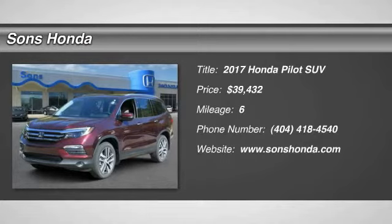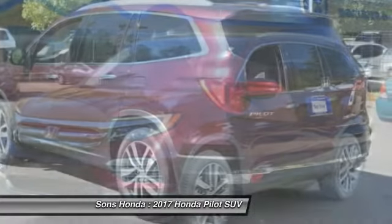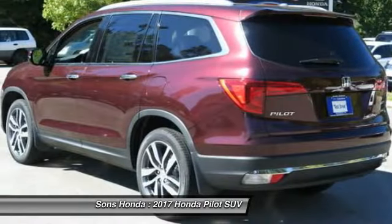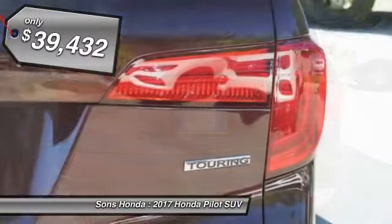Looking for the right vehicle? Check out the 2017 Pilot. Optimal utility. Indulgent interior. Powerful performer. You'll be ready for almost anything in the Honda Pilot, and it's priced below $40,000.